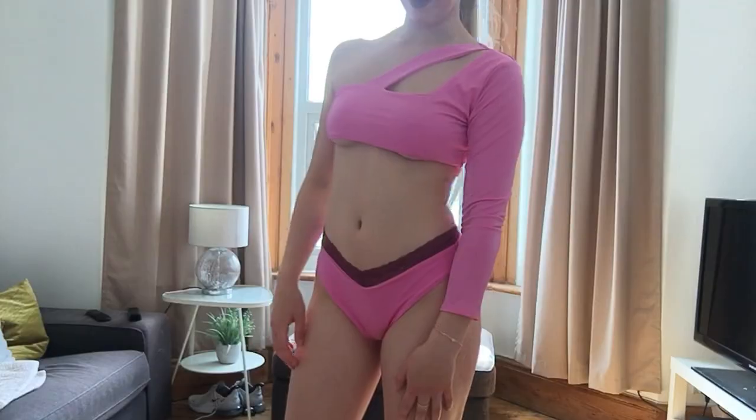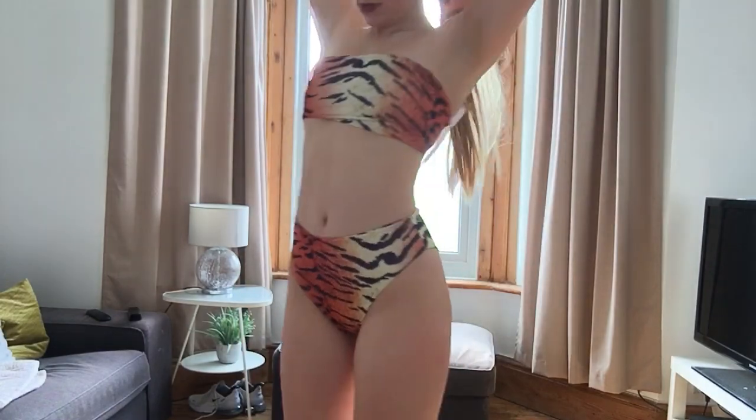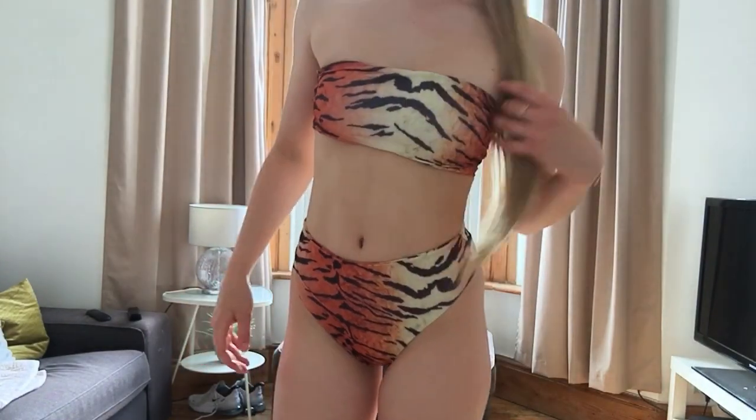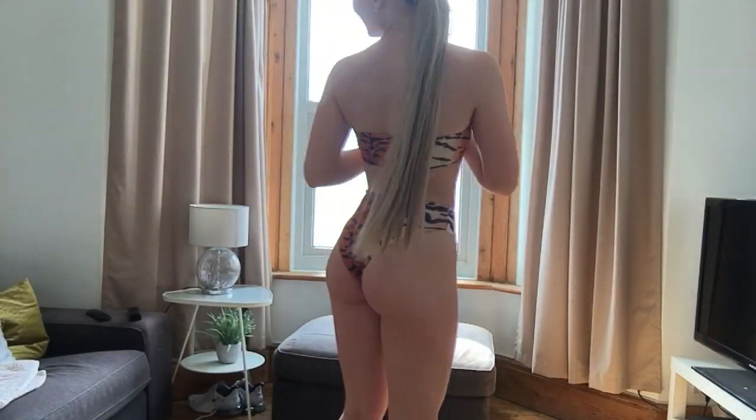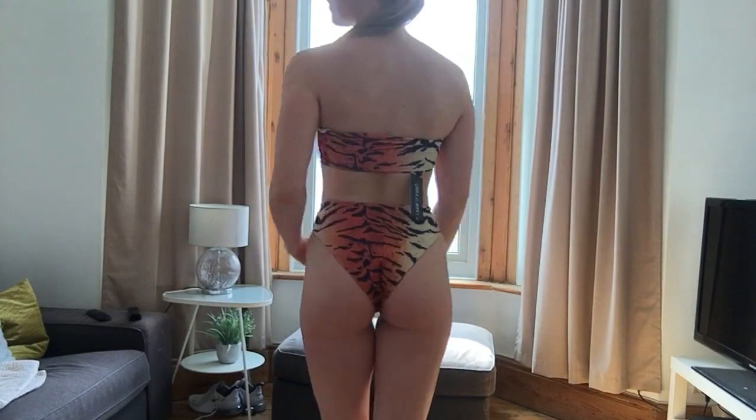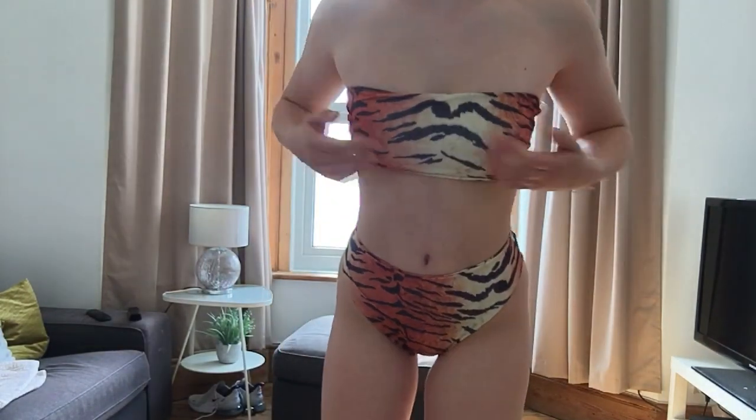Next is a tiger print set — so we've got a lot of animal print: cheetah, tiger, and Dalmatian! This one has a bandeau top, and the bottoms are again quite high-waisted, showing a lot of leg. Here's the tiger set tried on — I think it's really cute. I love the bottoms; it looks good from the back and the front, though it could maybe be a tiny bit bigger.